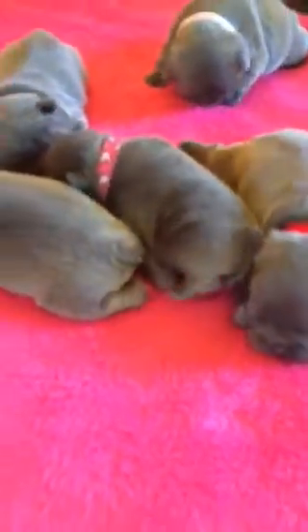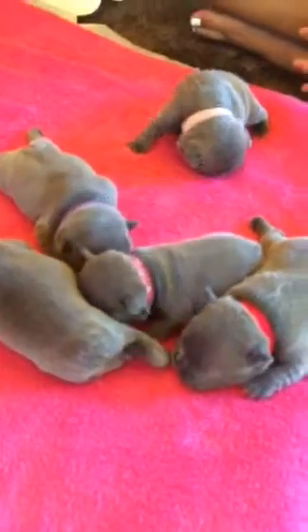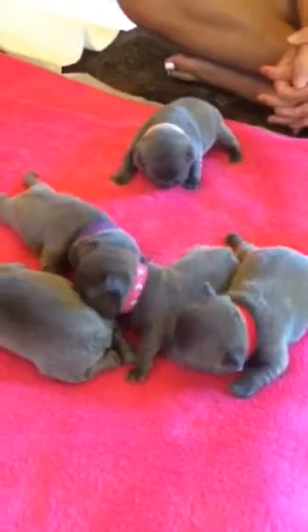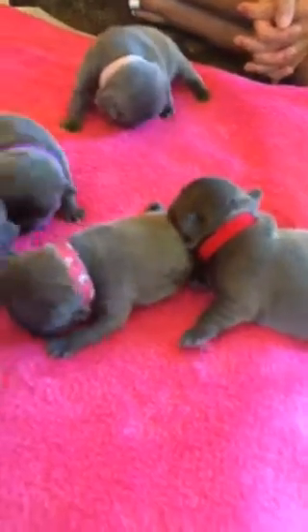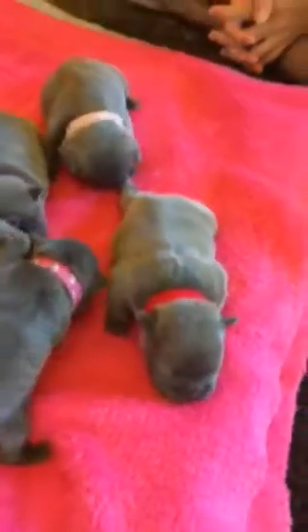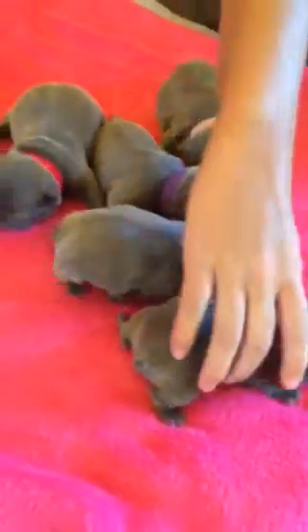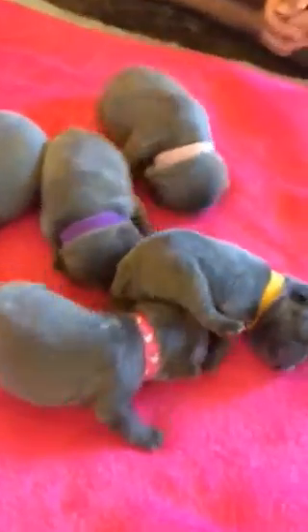They are doing fantastic — nice, healthy, blue puppies. We sent off their DNA for testing to see if they're ATA-wise. We'll have those results back in about a week. This little girl is still tiny — not as big as the other girls, who are weighing 10, 11, 12, and even 14 ounces.